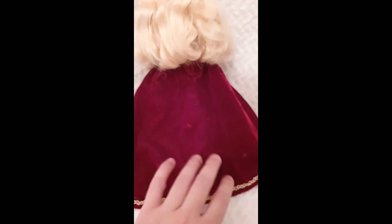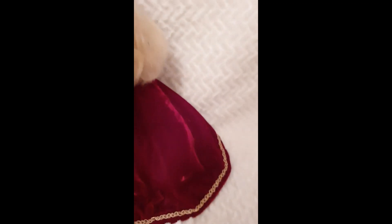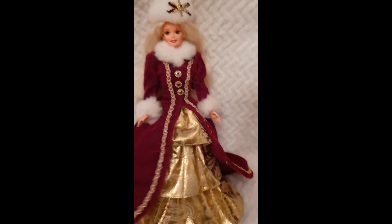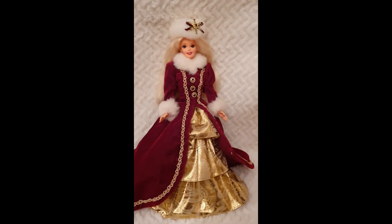It hasn't changed color or anything — it's actually a deeper red than what we are seeing on camera, and then it's lined on the inside. Her hair is just incredibly soft, and her heart is actually attached — I've never removed it. She's just looking so magnificent, I love her so much.